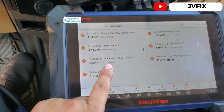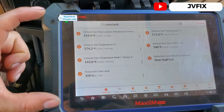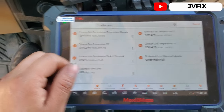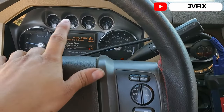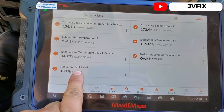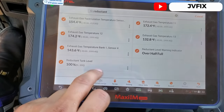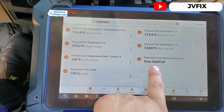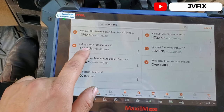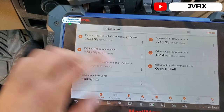What we need to do is bring the truck to temperature. I was reading a technical sheet from the dealership — you can find that information online on how to reset this problem. You have to follow that procedure. We have here the reductant tank, which is the DEF, the ammonia that you put in the tank. It's full — it says over half full.